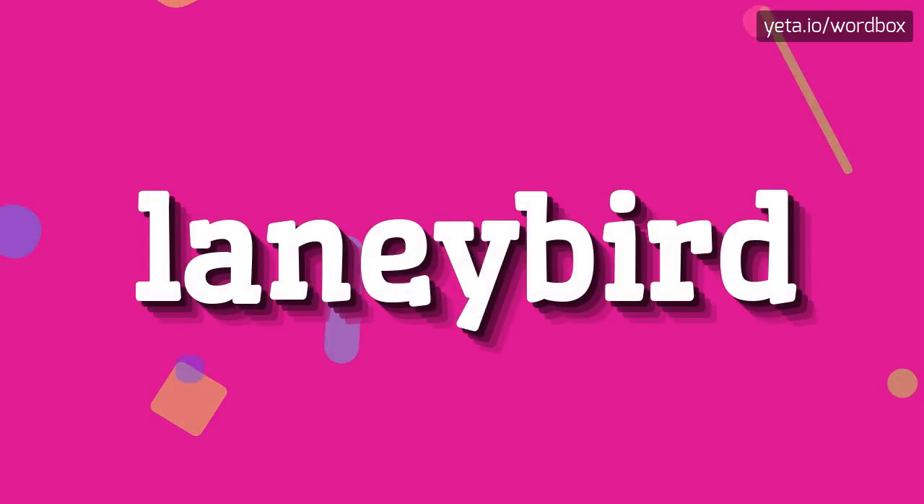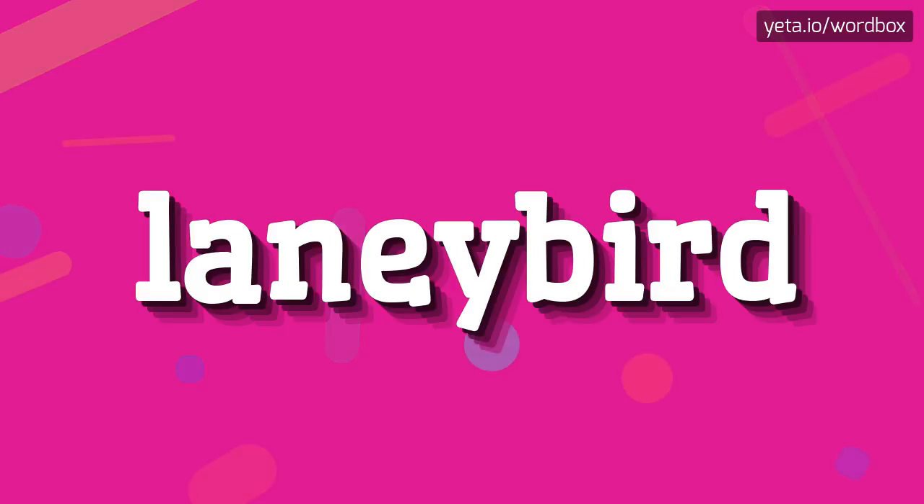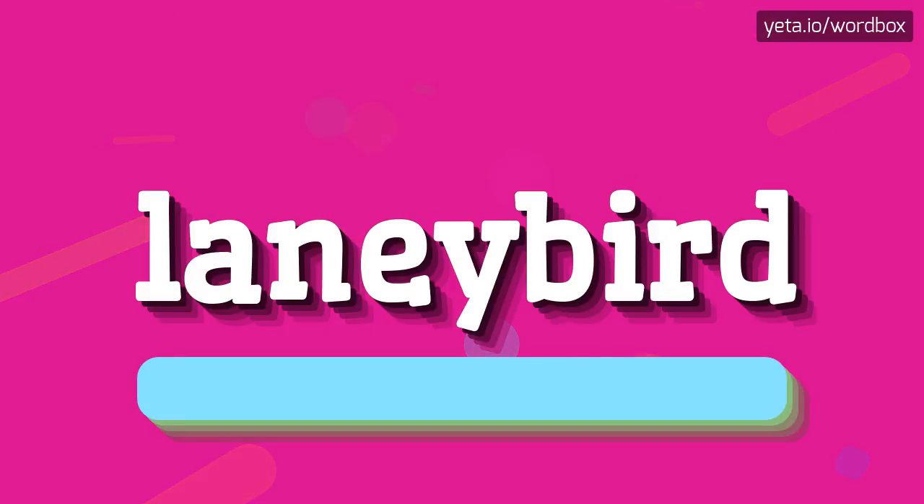Hi. Thanks for clicking my video. Right now you will see how to pronounce this word. The pronunciation of this word sounds like: